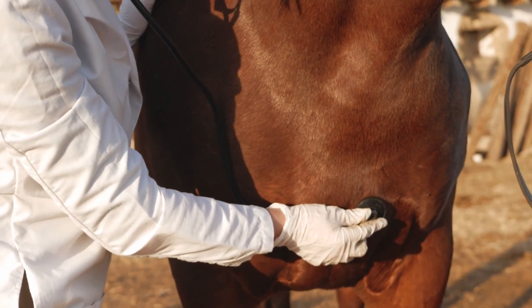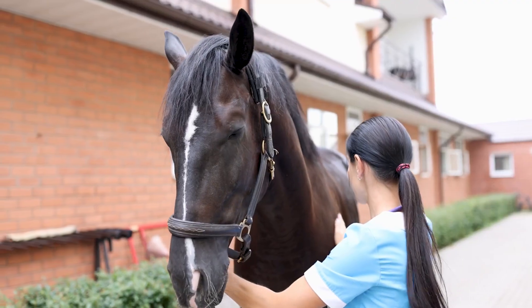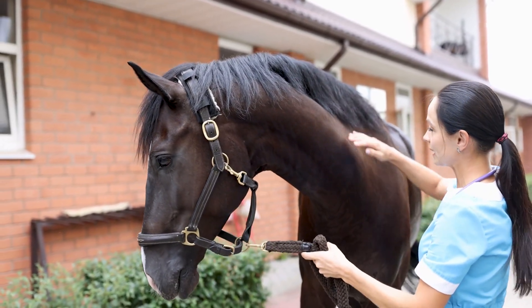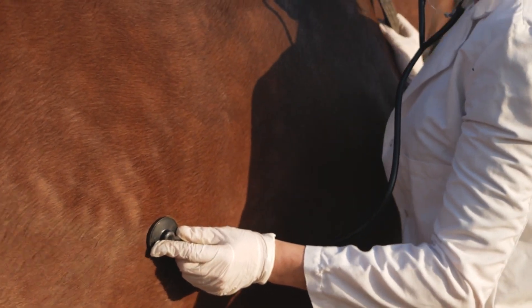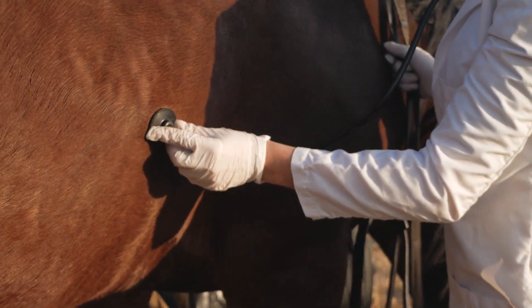Understanding equine anatomy can also help horse owners recognize and address common health issues. From lameness to digestive disorders, many equine ailments can be traced back to underlying anatomical problems. By having a basic knowledge of a horse's anatomy, owners can work closely with their veterinarian to diagnose and treat these issues effectively.